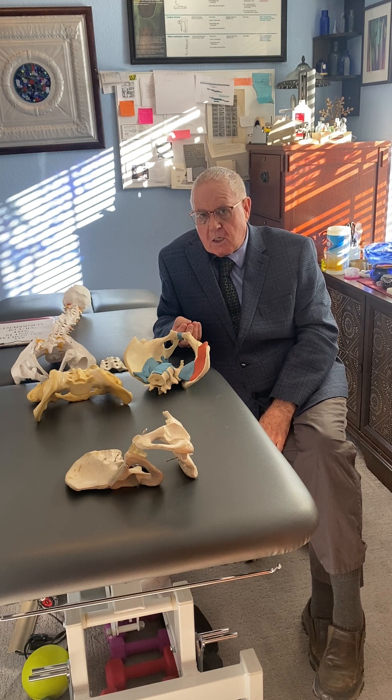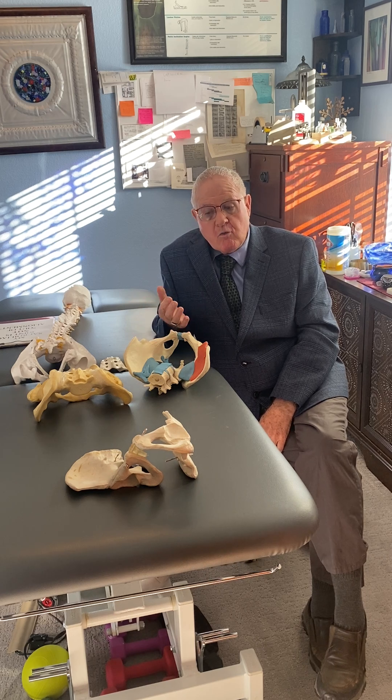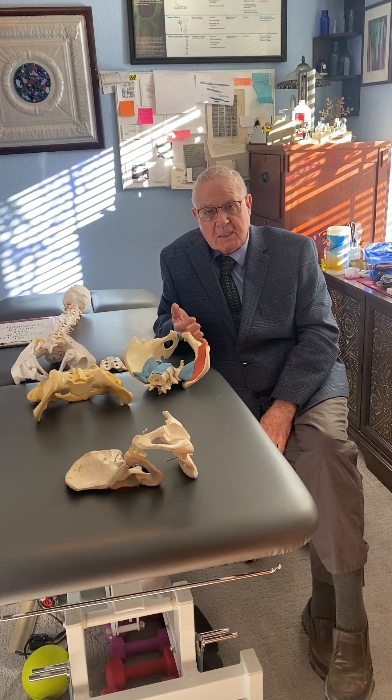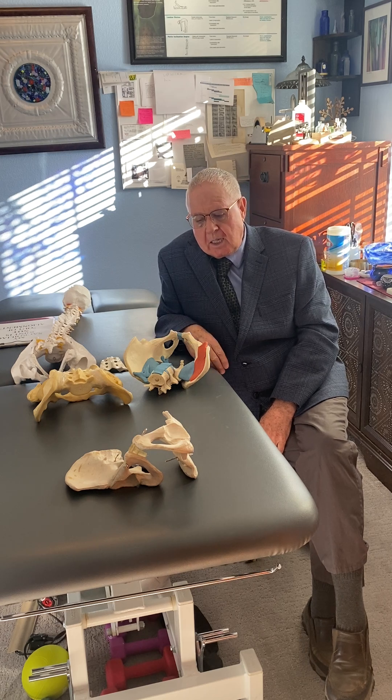The better educated we clinicians are, and the less false messages we give our patients, the better off we are at defining what the person presents with, what they need to feel better, have less pain, live a more active life — but without crazy concepts. And at the Hesch Institute, I measure every single one of my patients in multiple contexts.